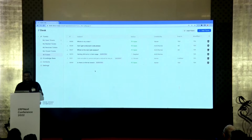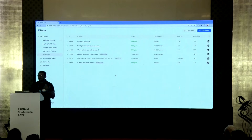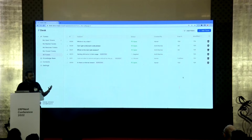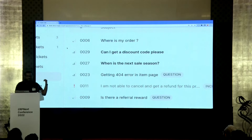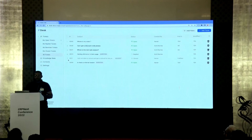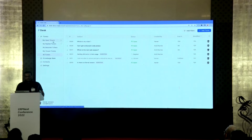Let's go back to the all tickets view. In the ticket list view, we have the ticket subject, the ticket status, the customer who created the ticket, the SLA details — when the ticket is due and related info — and the agent the ticket is assigned to. On the left you can also see certain icons which indicate the ticket priority.